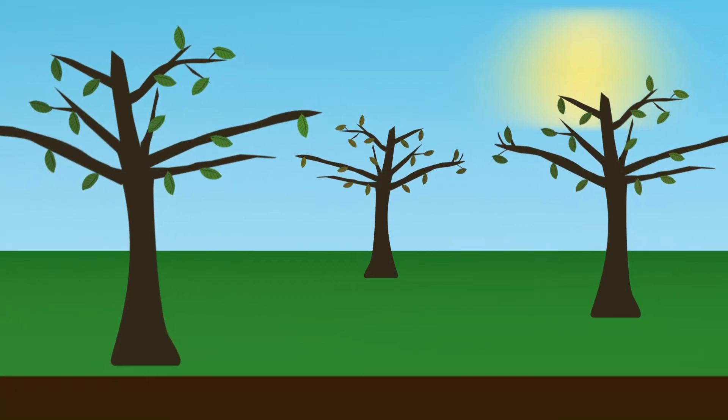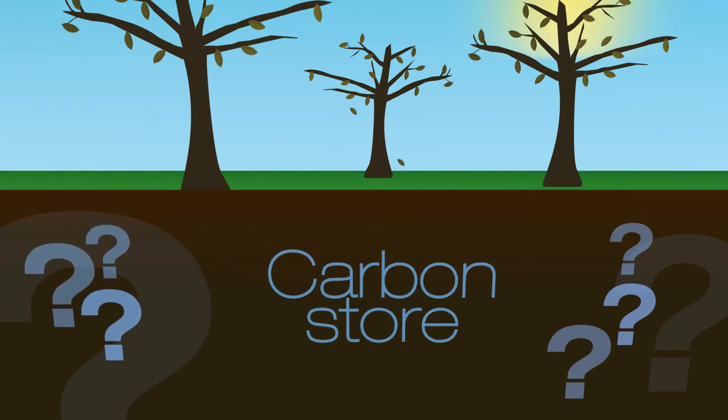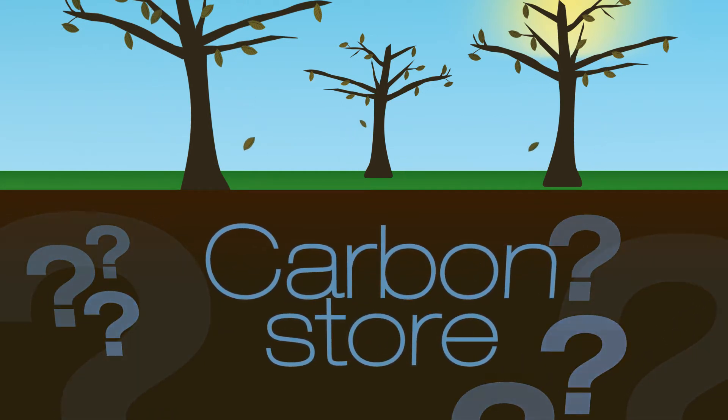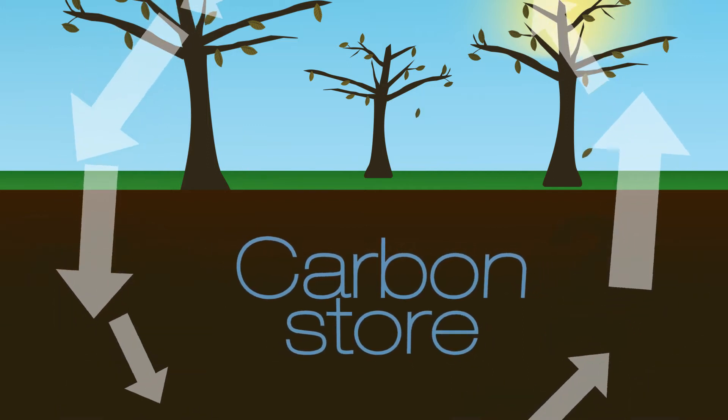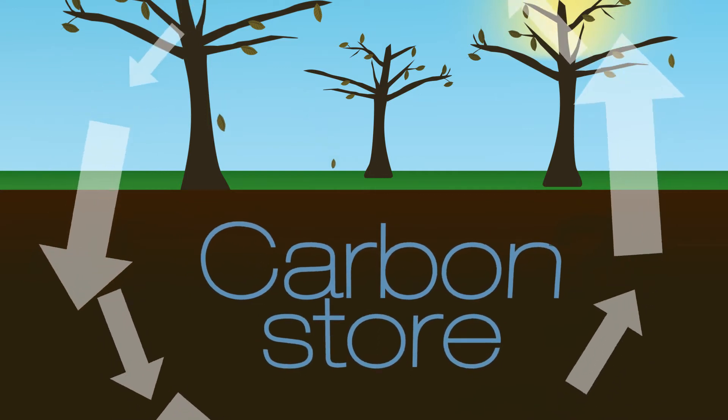Securing it for the future is going to require answers to some big questions. What's the status of our soil carbon stocks? Where are they in decline, and where are they growing? Changing the size of the store can take years — it depends on the relative size of the flows in and out. But protecting that store is vital.